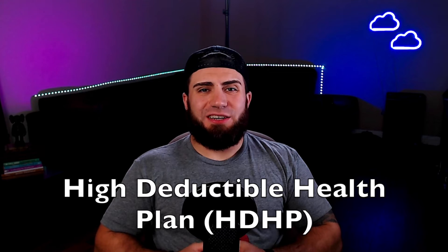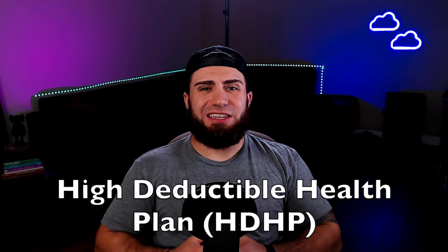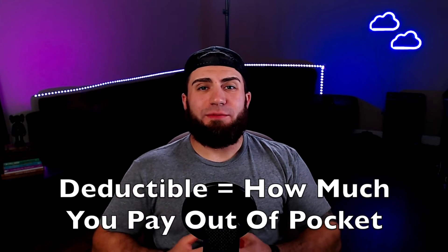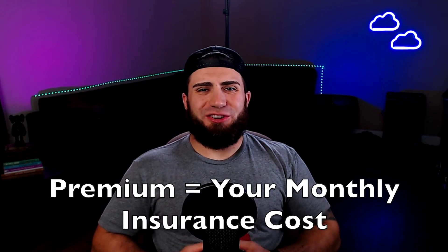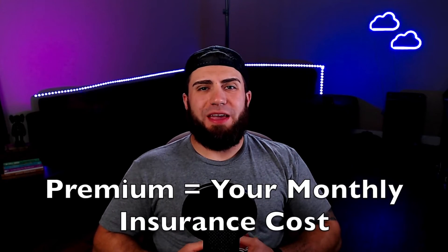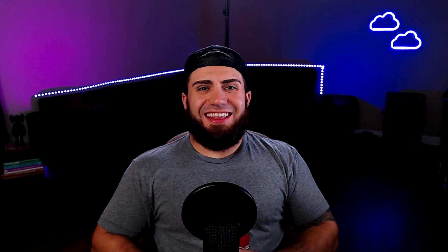In order to qualify for an HSA, you must first be enrolled in a High Deductible Health Plan, or an HDHP. A deductible is what you pay out of pocket before the health insurance company takes over and pays the rest. Typically, the lower the deductible, the higher the premium is, and vice versa. A premium is your monthly insurance payment — how much you have to pay every month to have this insurance plan. The High Deductible Health Plan has a higher deductible, but the upside of this HSA-qualified plan far outweighs the high deductible in most cases.